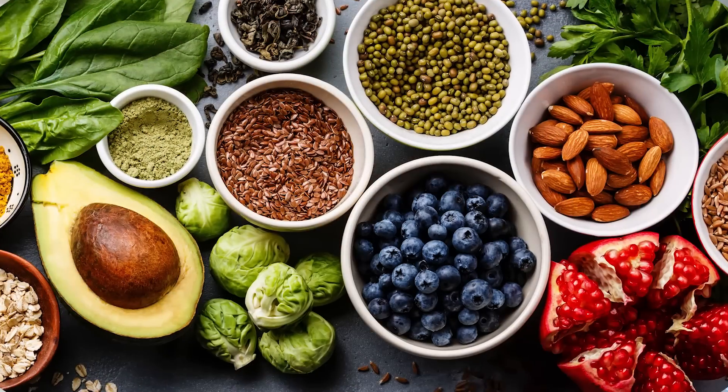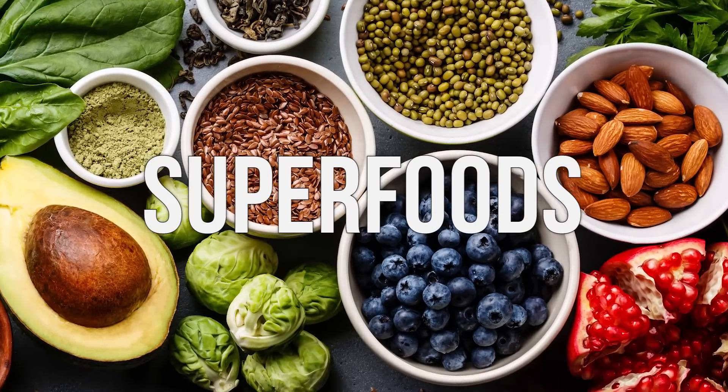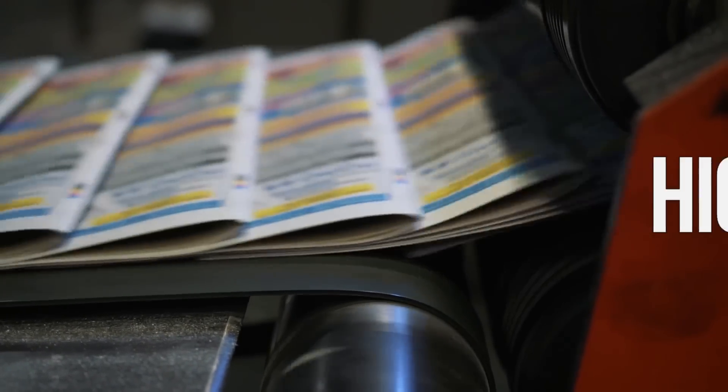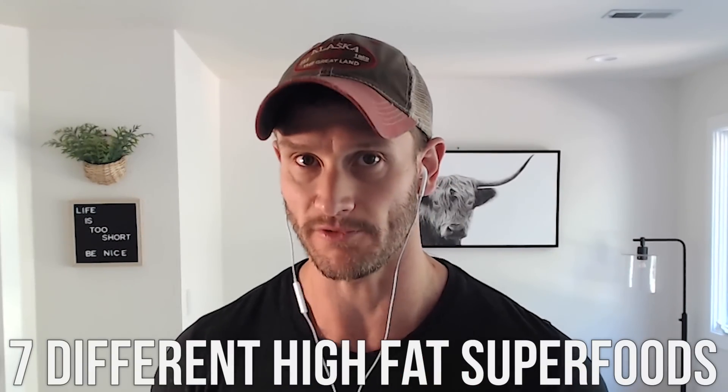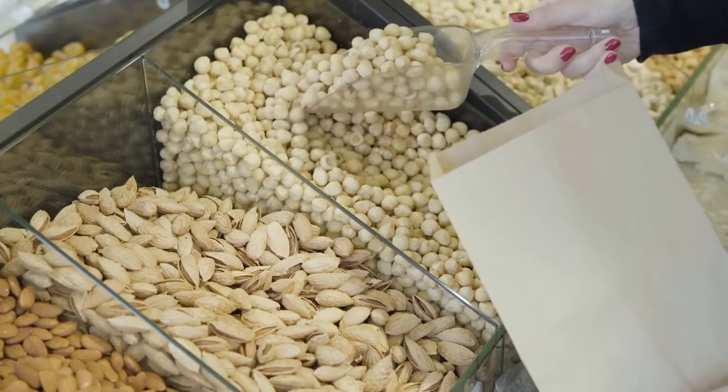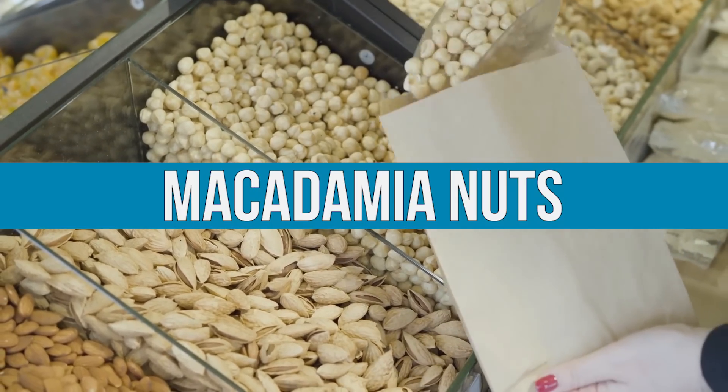I had this cool idea — we all know about superfoods and they're overpublished and talked about too much, but what about high-fat superfoods? I figured if I came up with seven different high-fat superfoods and talked about them in separate videos, it could instill in you to start implementing these into your diet more. Today it's all about the high-fat superfood we call macadamia nuts.